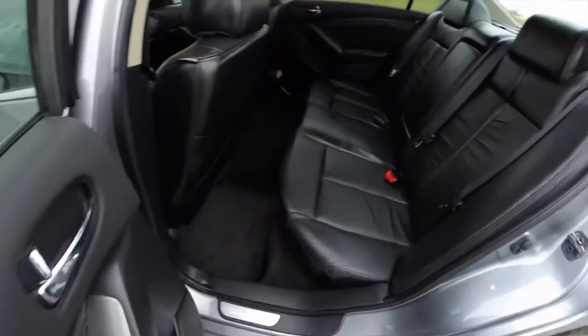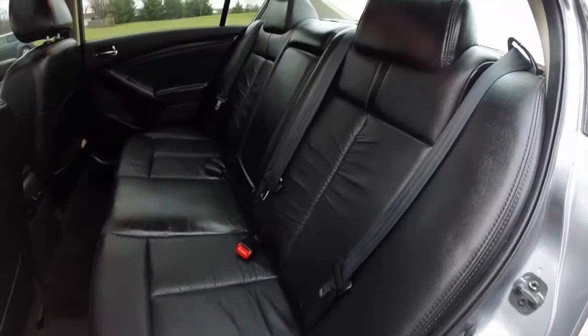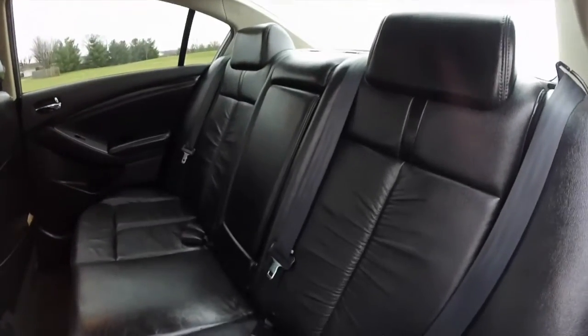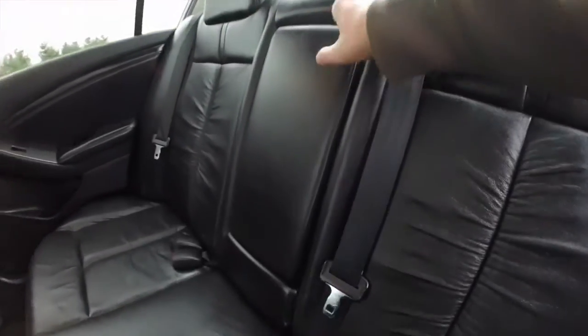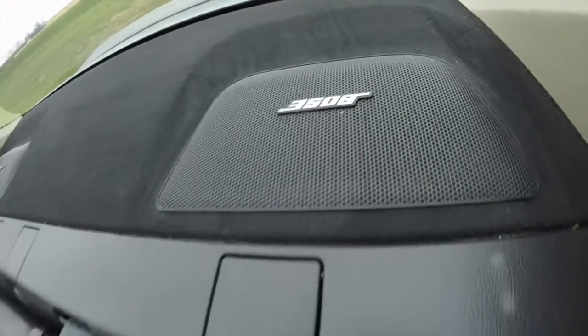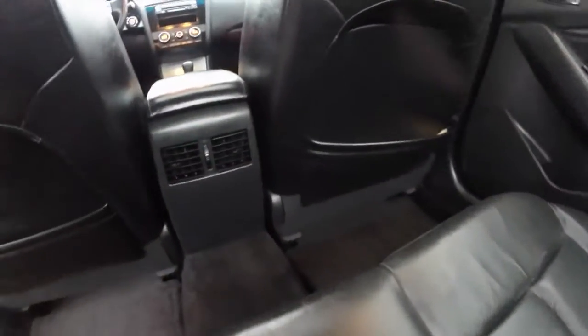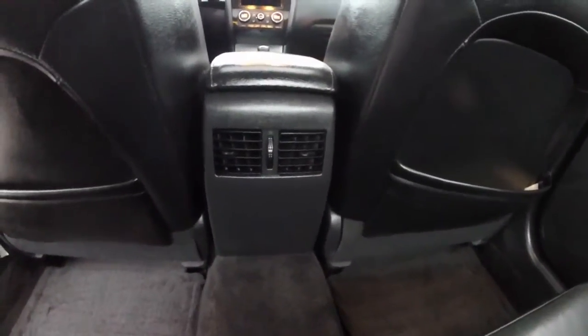Take a look at the rear seat. Seats 3 across with integrated head restraints on the outboard seating. Seat backs do fold 60-40 split. This vehicle does feature the premium Bose audio system. Center armrest does fold down to reveal padded armrests and integrated cup holders. Rear seat passengers also have their own positional air vents as well as seat back map pockets.